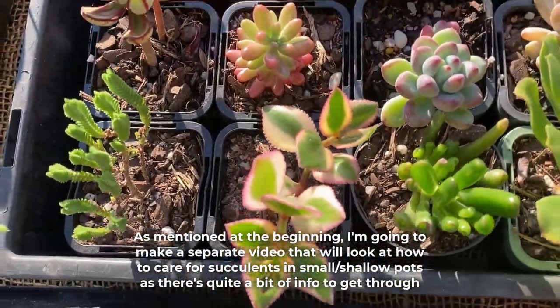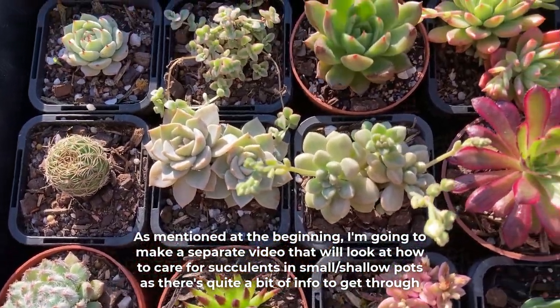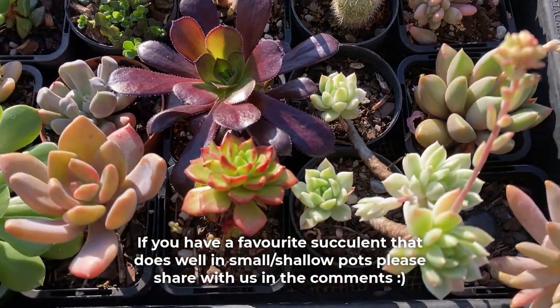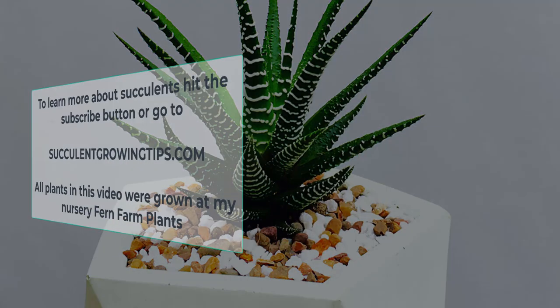As mentioned at the beginning, I'm going to make a separate video that will look at how to care for succulents in small and shallow pots, as there's quite a bit of info to get through. If you have a favorite succulent that does well in small and shallow pots, please share with us in the comments. And that is all for today. I hope this video was useful and if you'd like to ask anything, you can do so in the comments below. To learn more about succulents, hit the subscribe button or go to SucculentGrowingTips.com. Thank you so very much for watching.